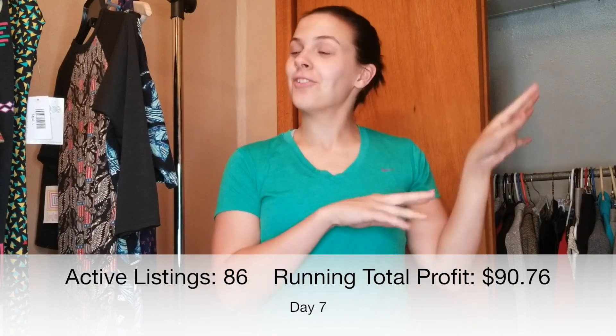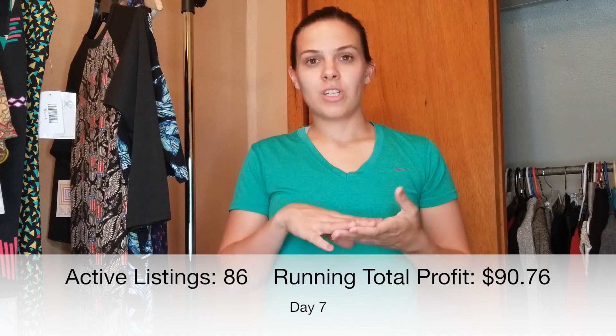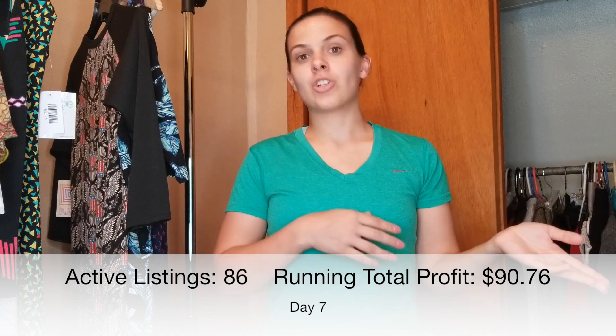We are officially moved into our new house — everything is out of the old house and life is somewhat back to normal. I went back to work today at my full-time job and I'm going to start reselling again with Poshmark as my side gig. I mentioned earlier I listed 14 new items and sold two of them, so I'm going to show you the 12 that I haven't sold yet, and then I'm going to show you what I'm about to list next.